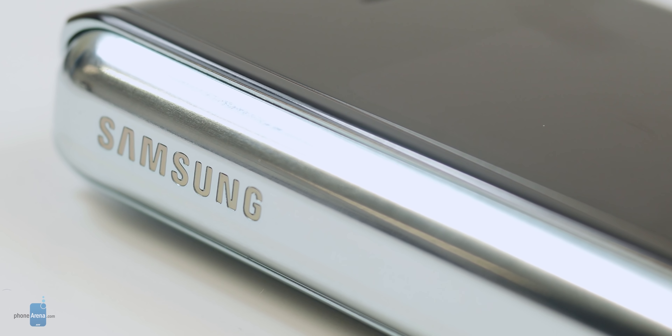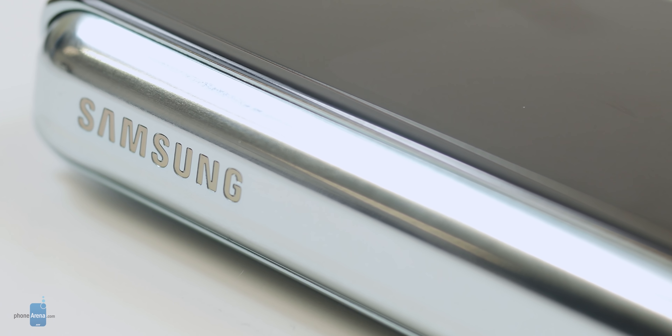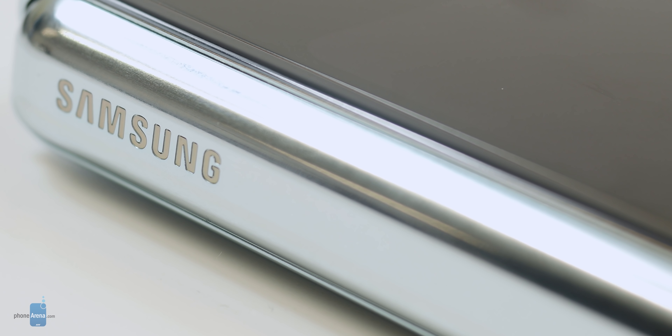And thirdly, there is now an even tinier gap between the hinge and the back and front covers of the phone, so debris cannot enter from there.